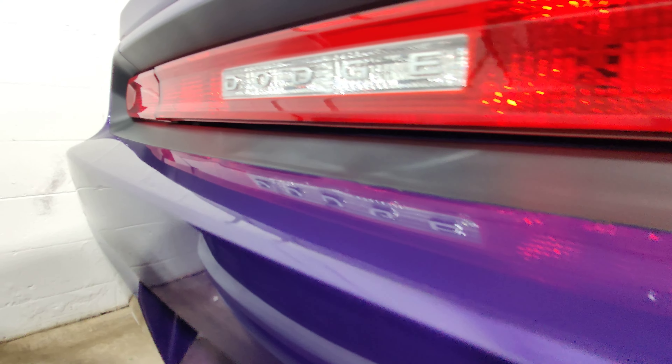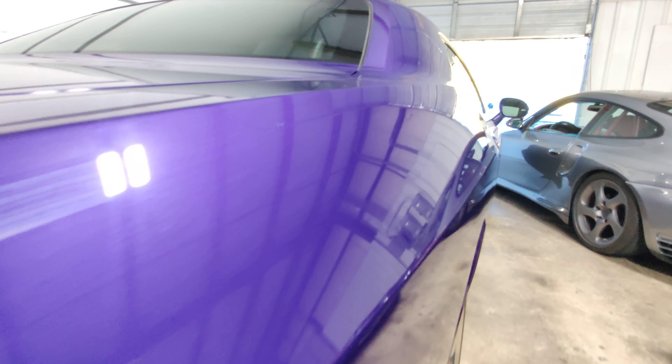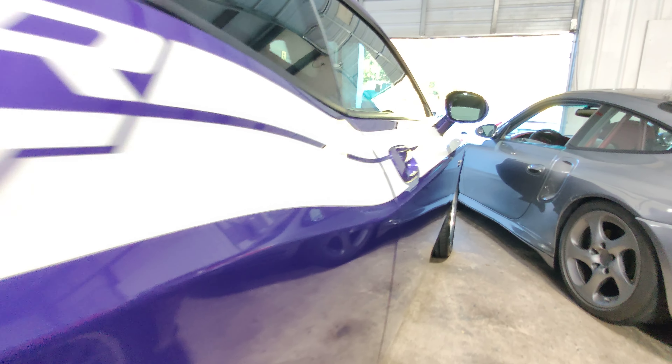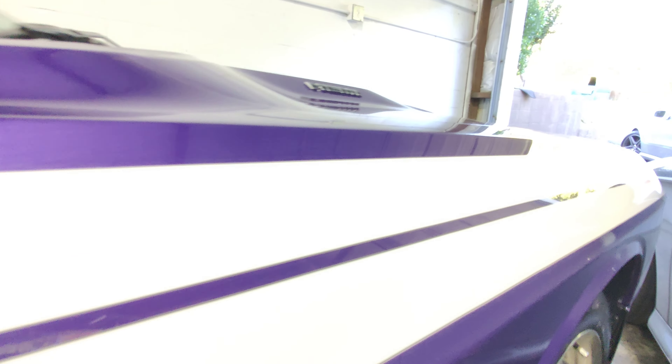The rear bumper looks good. The stripes are nice and clean — they are not cracked on either side. Nice solid white all the way around.